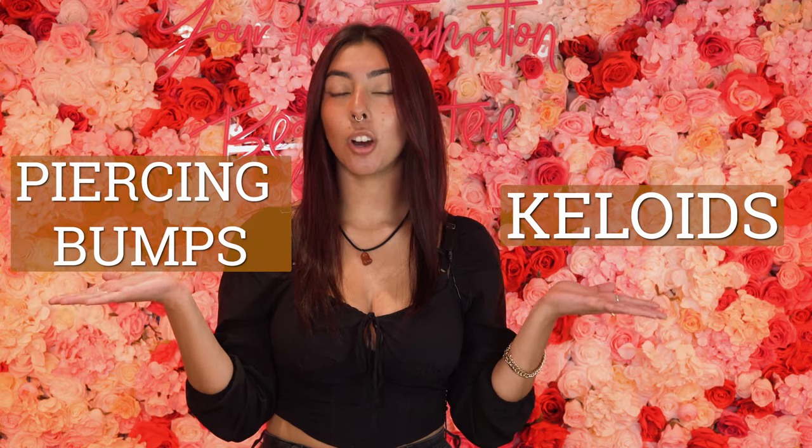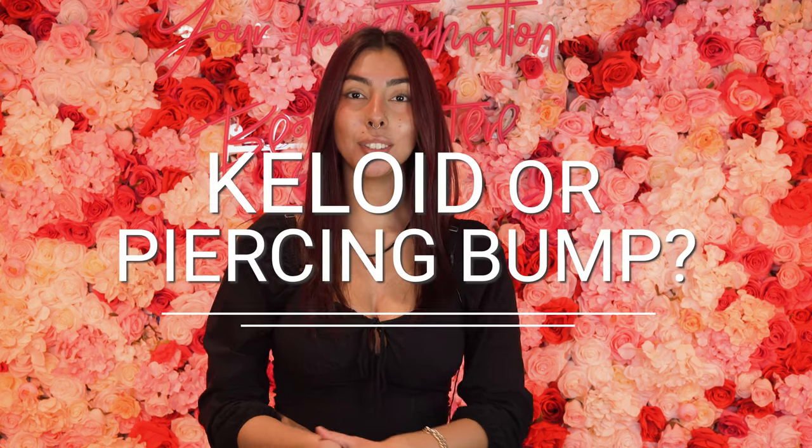Piercing bumps and keloids are two terms that are often misused when it comes to piercings. Hi everyone, my name is Nancy and I'm a jewelry stylist here at Lulu's, and today I'm going to help you figure out which one you have.